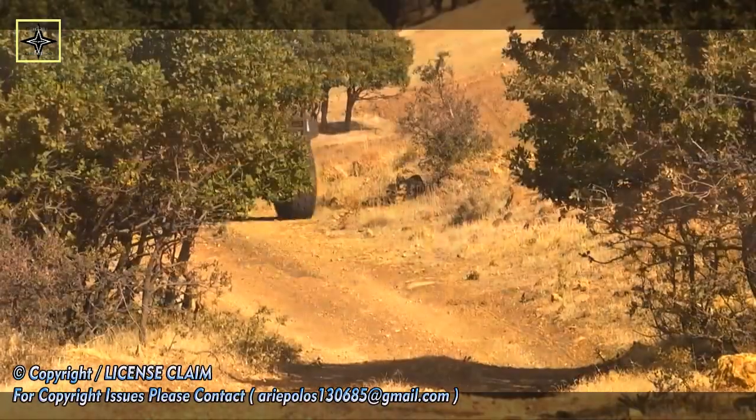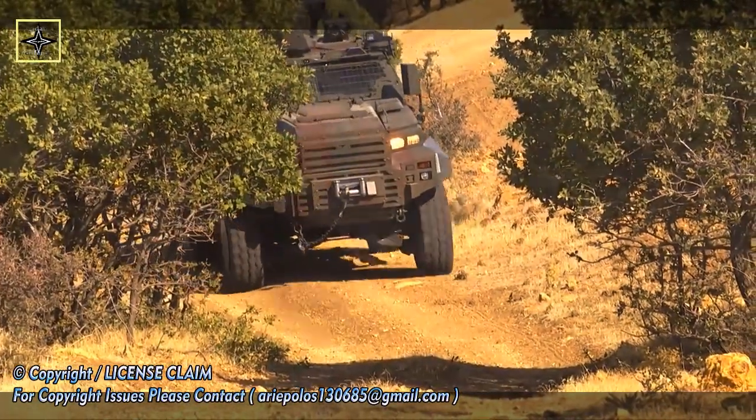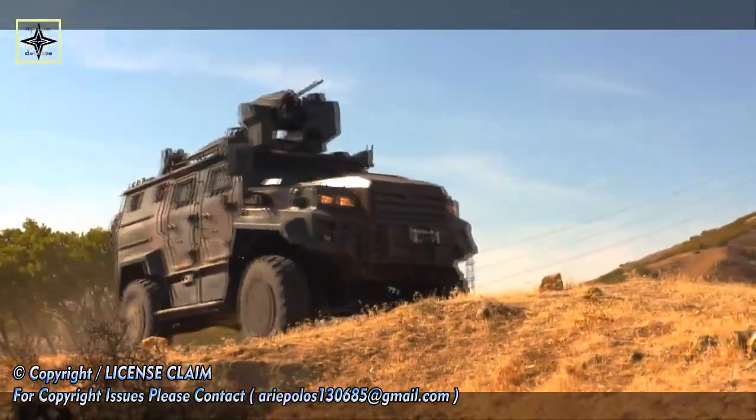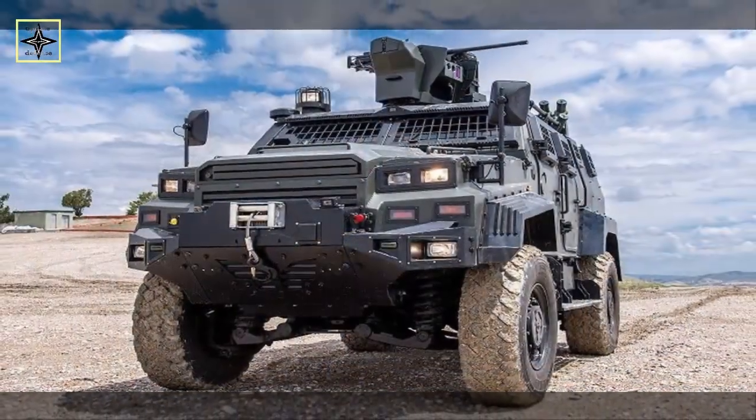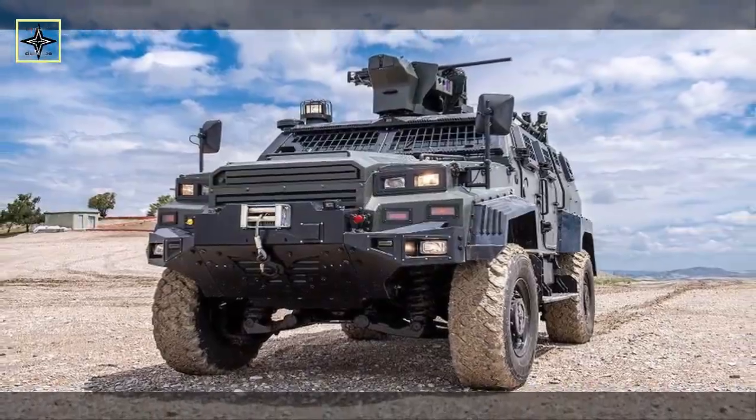Nurol Makina won its first export contract from Tunisia for its Eder Yalcim Block III 4×4 vehicles in early 2017. This was followed by orders from Uzbekistan, Qatar, Senegal, and South Sudan.